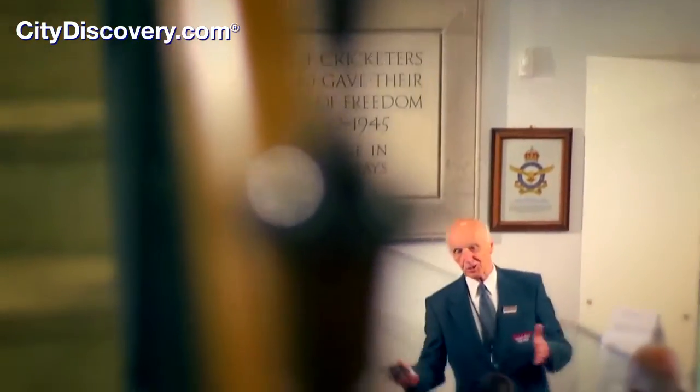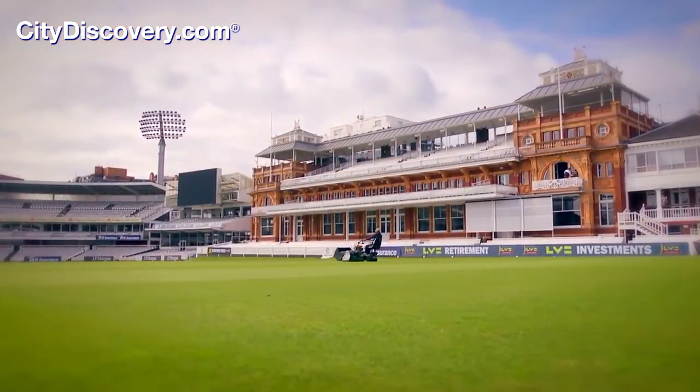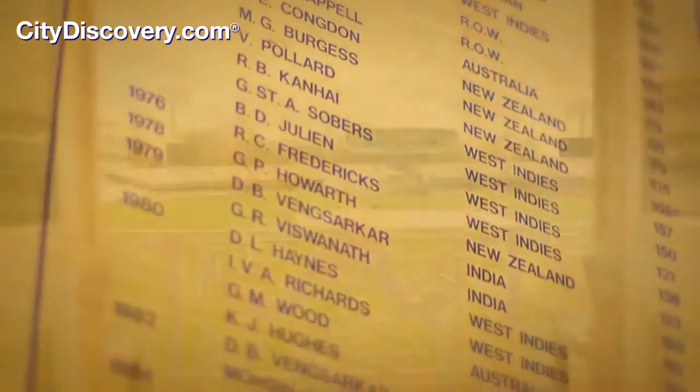Our warm, friendly, and knowledgeable tour guides will take you through the architecturally significant Victorian pavilion. Visit the players' dressing rooms, where great legends of cricket adorn the famous honours boards.